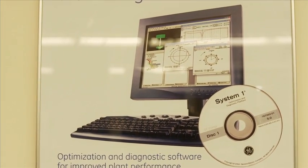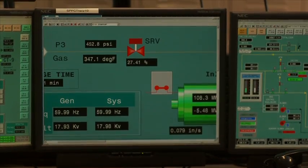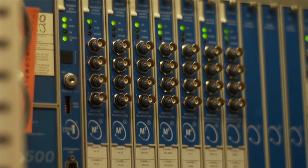System 1 was designed to bring in data from all of the different classes of assets that you have, which enables our customers a lower cost of ownership. They can then use one software package to manage all of their equipment. Released originally in 2000, and we've been upgrading and adding and enhancing ever since then.